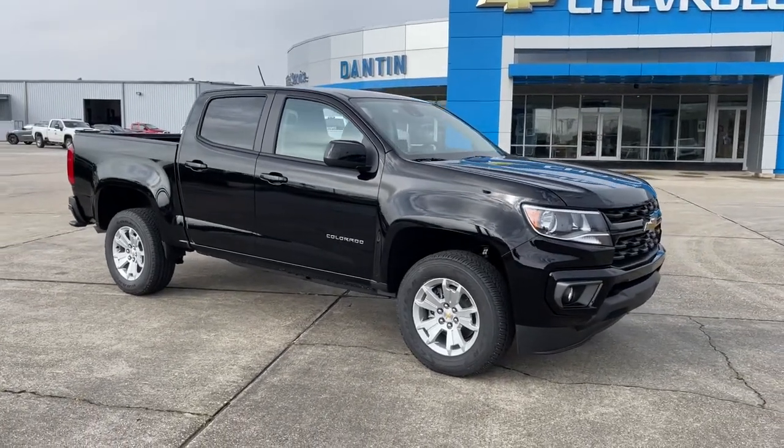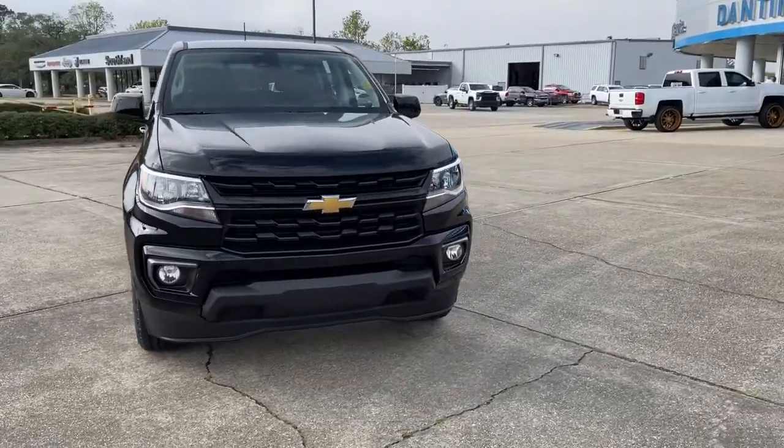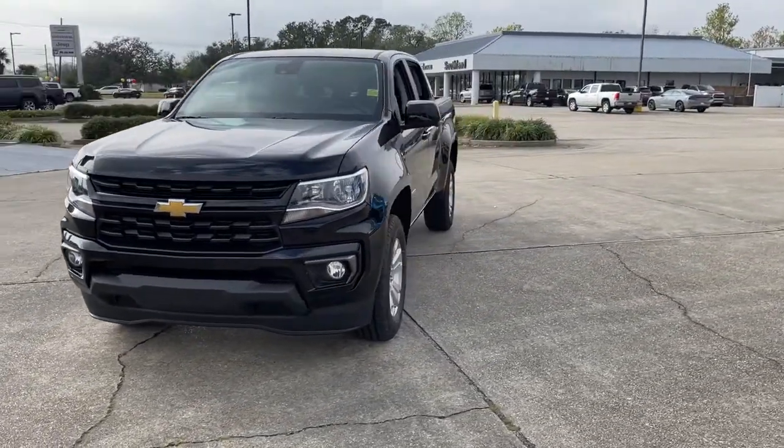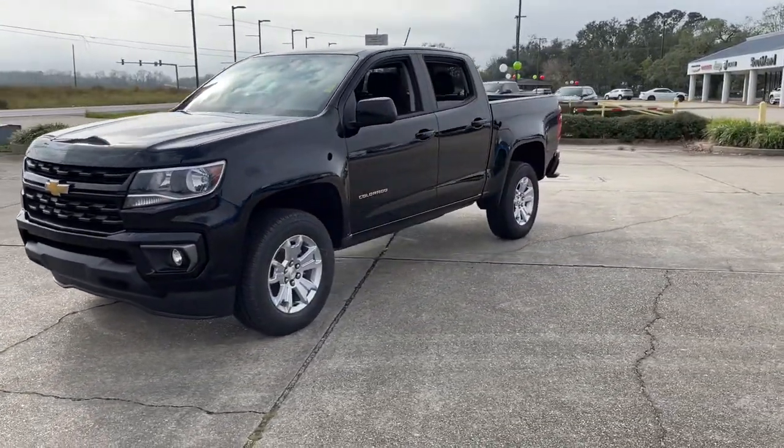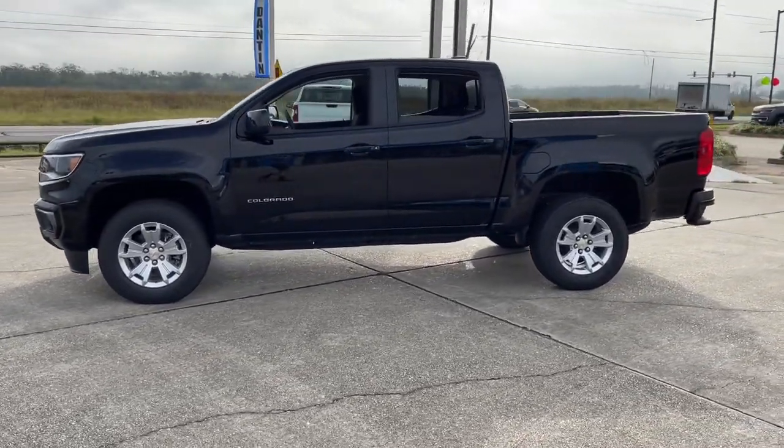Hop into the 2022 Chevrolet Colorado. The Chevrolet Colorado, the mid-size pickup that makes your off-road adventures fun, safe, and comfortable. The following are some of this vehicle's highlighted options.